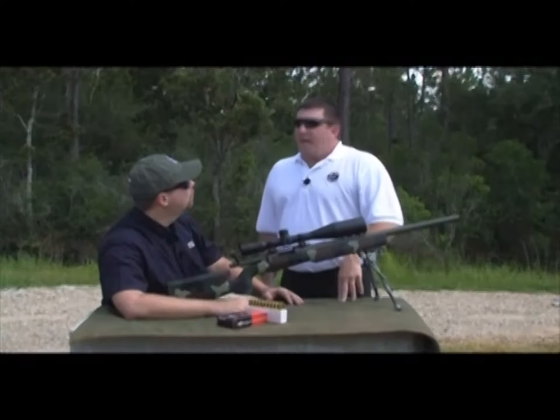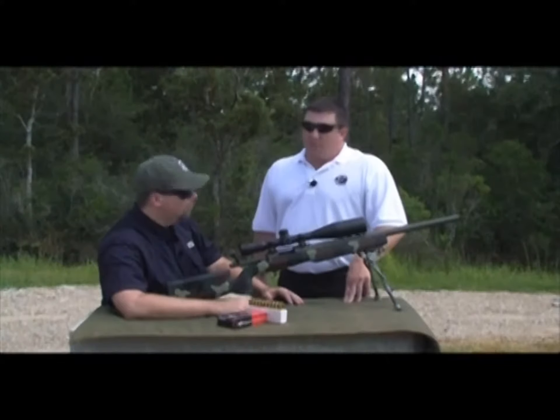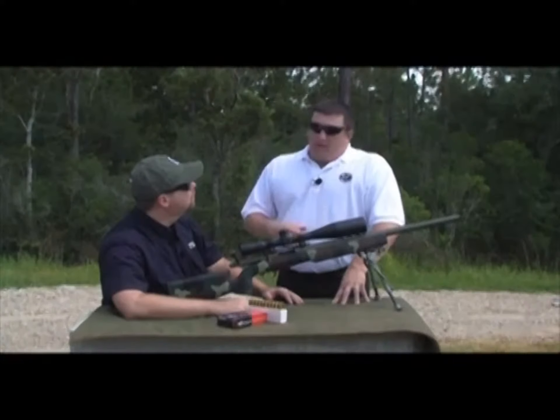Now, we use the term dope as an acronym. That stands for data of prior engagement or data on personal equipment. So a lot of people don't know there's an acronym attached to that saying. So when we talk about dope, you're going to have holdovers. The guy's going to use a mil dot reticle and he's going to know his holdover points for every mil dot so that he can accurately hold.